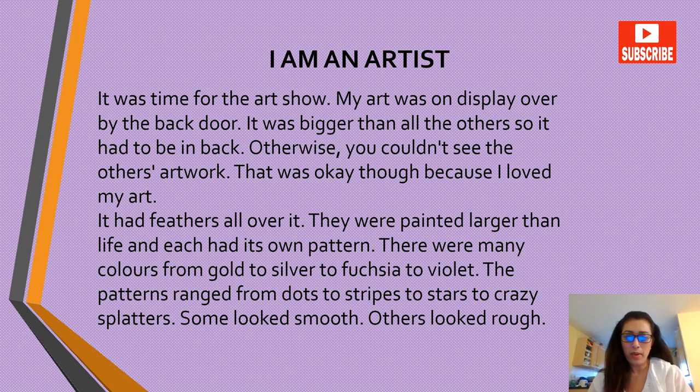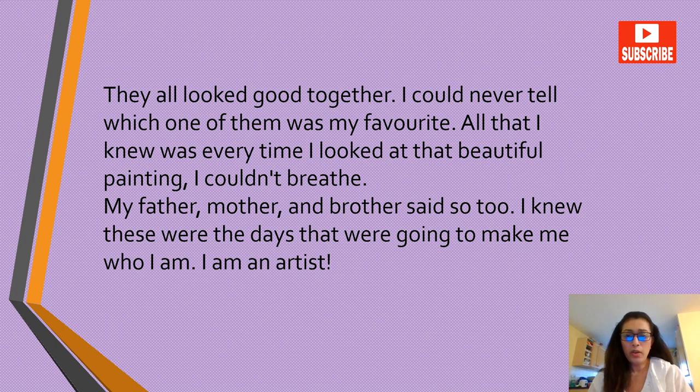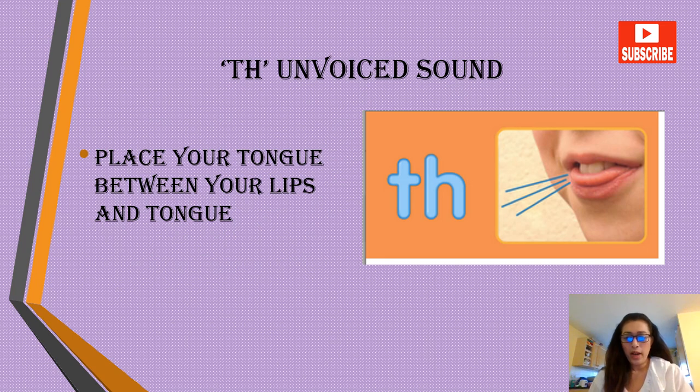There were many colors from gold to silver to fuchsia to violet. The patterns ranged from dots to stripes to stars to crazy splatters. Some looked smooth, others looked rough — they all looked good together. I could never tell which one was my favorite. All I knew was every time I looked at that beautiful painting, I couldn't breathe. My father, mother, and brother said so too. I knew these were the days that were going to make me who I am. I am an artist.